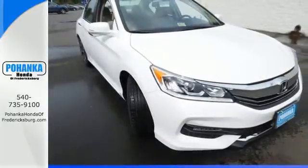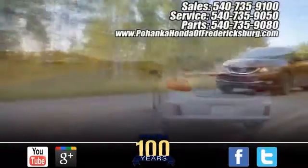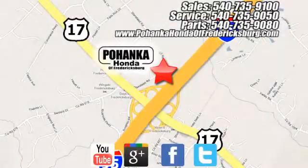Take this Accord for a test drive. Bohenka Honda of Fredericksburg is a great place to buy a car, conveniently located at 60 South Gateway Drive in Fredericksburg.